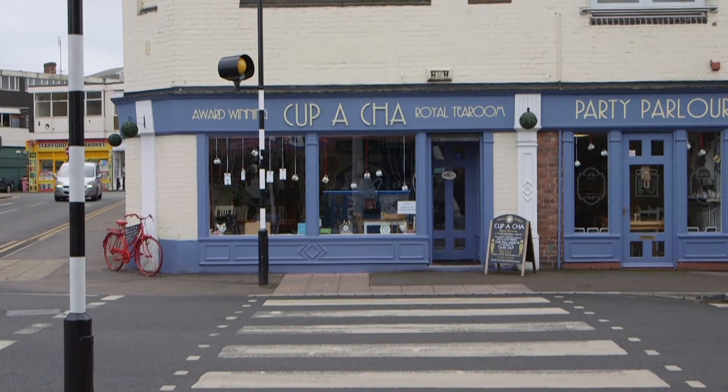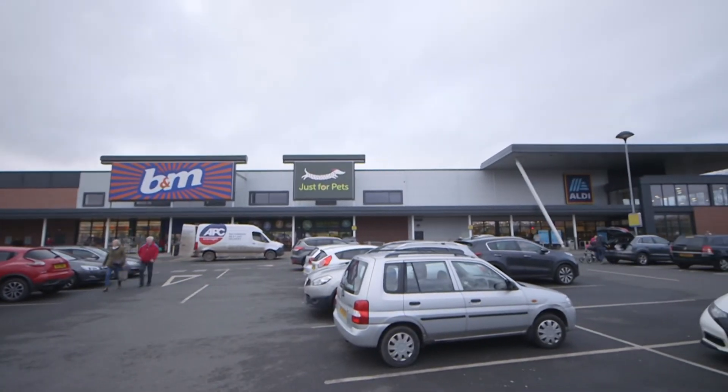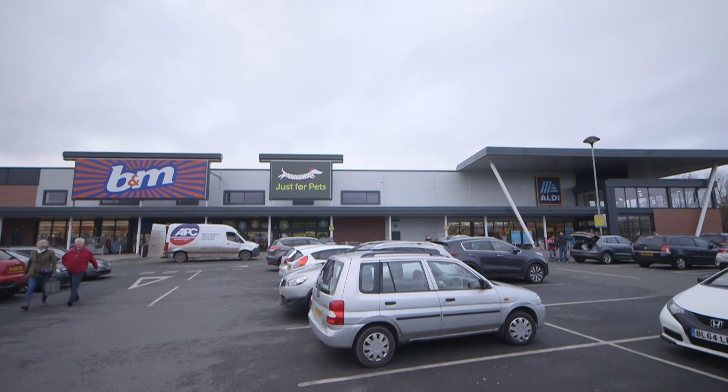Right on your doorstep is the fabulous Cup of Char, which is an award-winning Royal Tea Room, and just a one minute walk away you have an Aldi supermarket, B&M superstore, and a pet store for your loved ones at home.